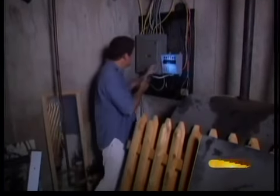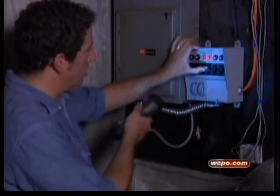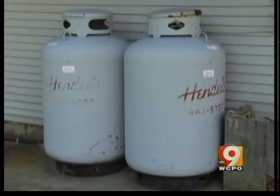And if you want to power the whole house, you'll need a transfer switch to hook to your electric box — it can cost up to $900. Stationary or built-in generators are much more convenient; they run on natural gas or propane and start automatically.